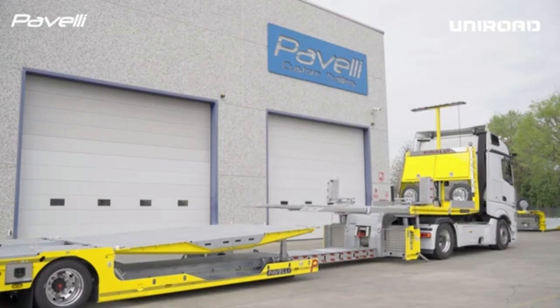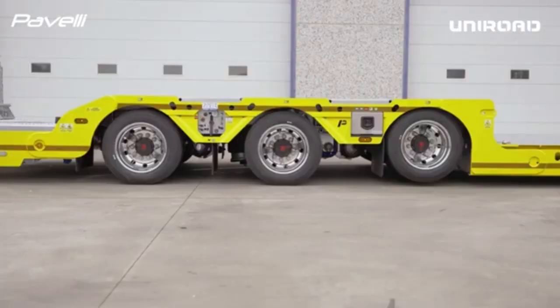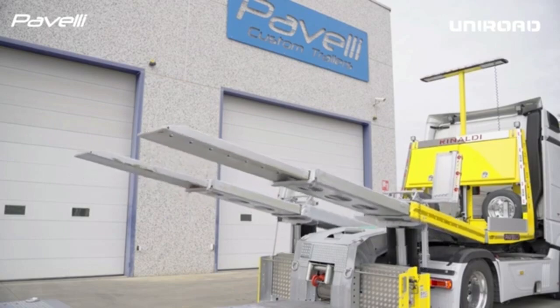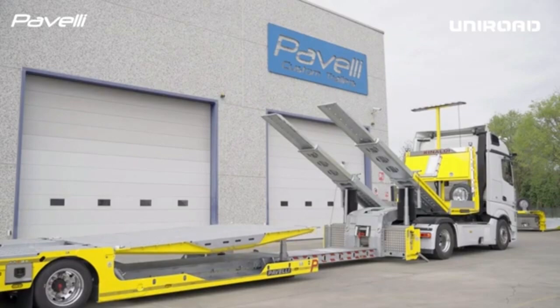With these advanced features, the semi-trailer offers greater flexibility and performance, ensuring drivers can manage heavy and cumbersome loads more safely and efficiently. This type of trailer is commonly used in industries like construction, logistics, and heavy equipment transport where the handling of oversized loads is essential.